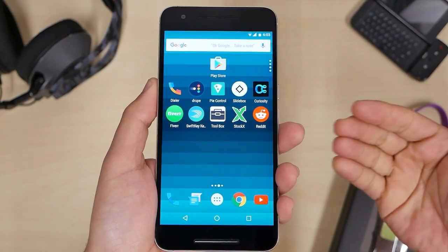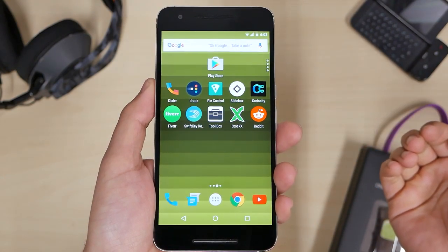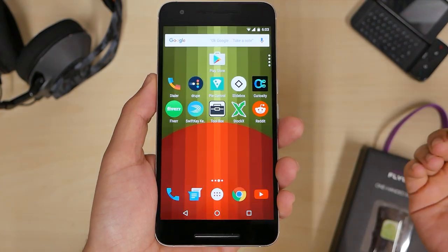Welcome back to another Cool Loser Tech video. These are the top 10 best apps of the week, number 339, here on Top 10 Wednesday.